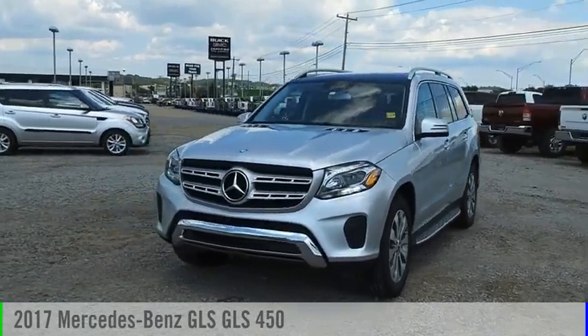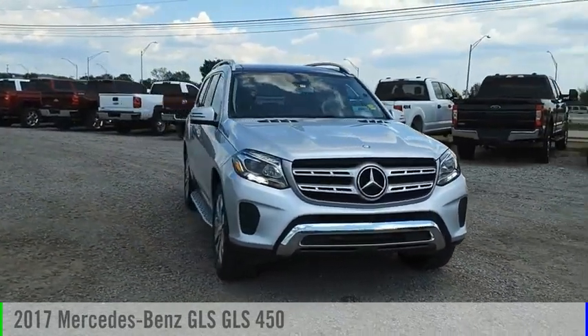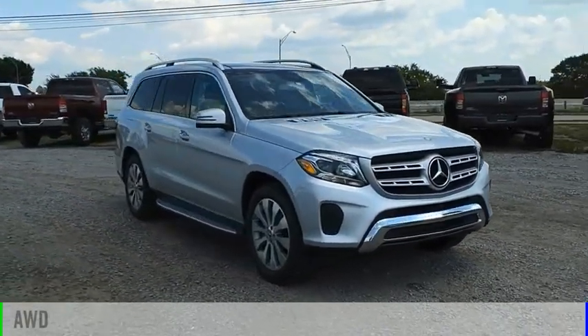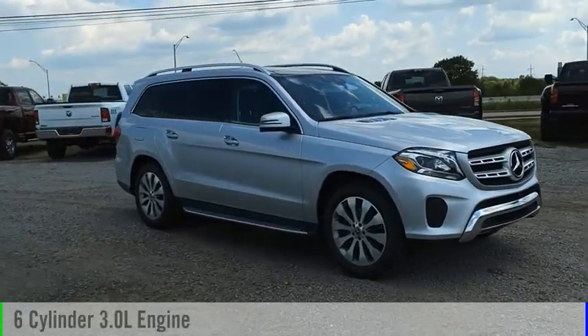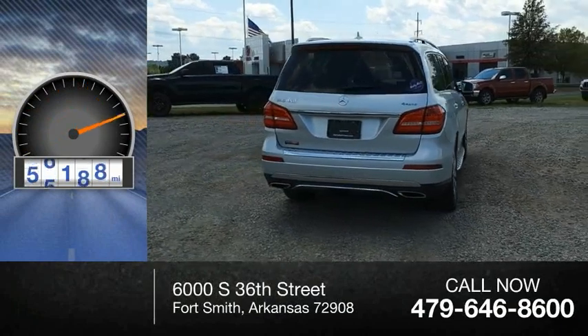Stop by and take a look at the 2017 Mercedes-Benz GLS. This vehicle is powered by an all-wheel drive, six-cylinder, 3.0-liter engine. This vehicle has less than 80,000 miles.